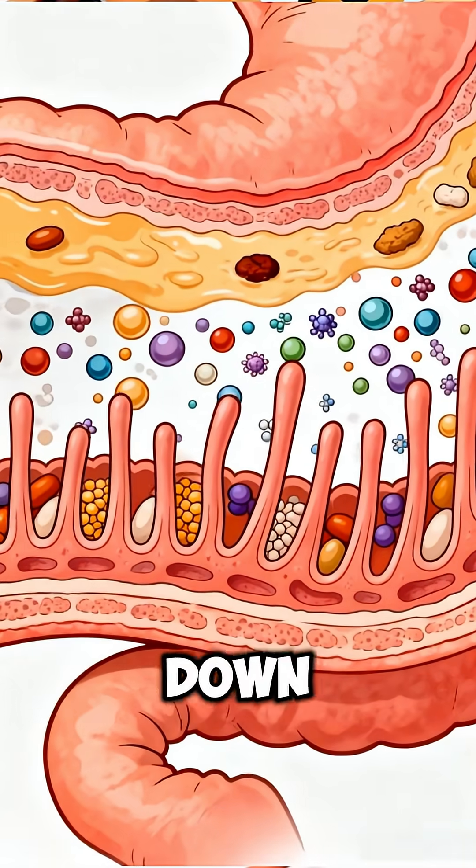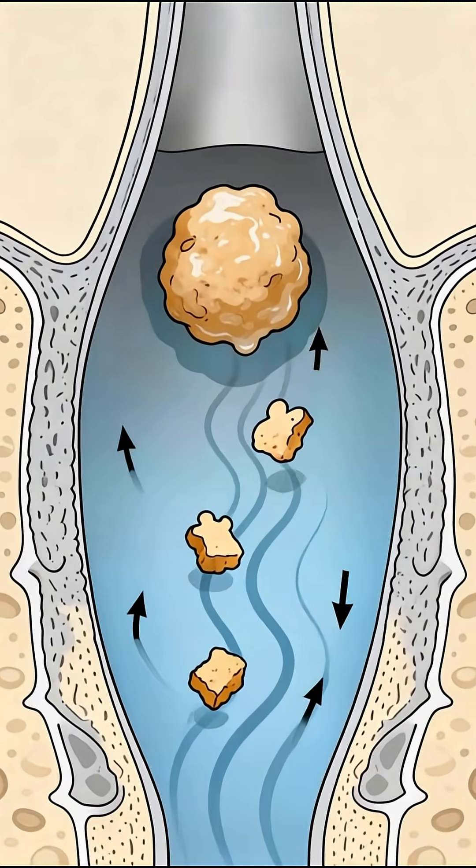These softened pieces travel down the esophagus through steady, wave-like motions called peristalsis.